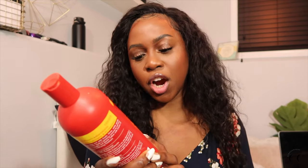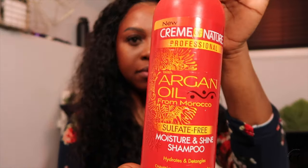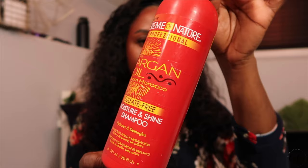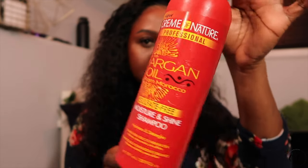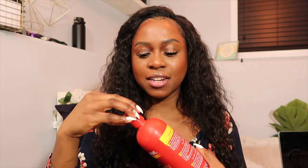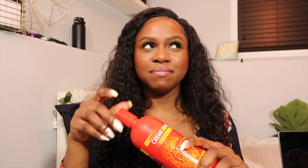The next thing I have is the Argan Oil Moisture and Shine Shampoo. I don't really know what to say about this. I don't necessarily think I will repurchase this again because I just like to try different shampoos, and I think pretty much all shampoos work in the same way. Most of the time I do co-wash my hair, so I don't have to worry about what kind of shampoo I'm using. This one is sulfate-free and I really enjoyed it. It did take me a long time to get through it, honestly. I think it's just the smell — it just smells like shampoo, nothing that makes you smell good. So I probably would not repurchase this one.